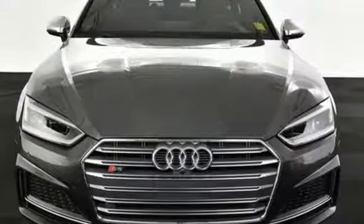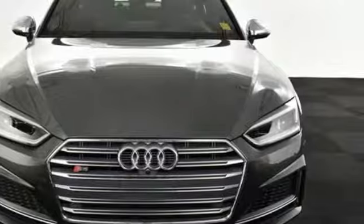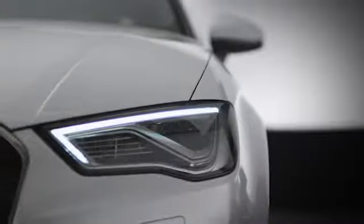You need to drive it to believe it. See it for yourself today. At Audi Atlanta, we prove every day that buying a car can be an enjoyable experience. Contact Audi Atlanta today, or stop on by. We're conveniently located at 5805 Peachtree Blvd in Atlanta.